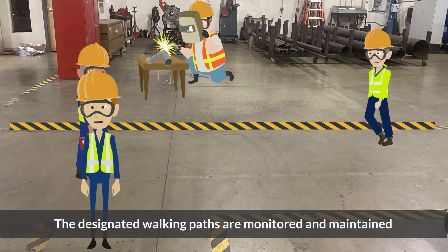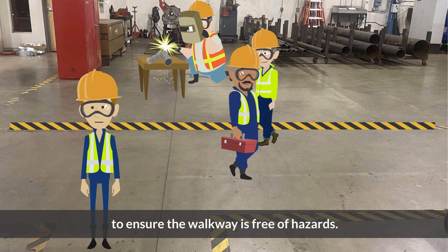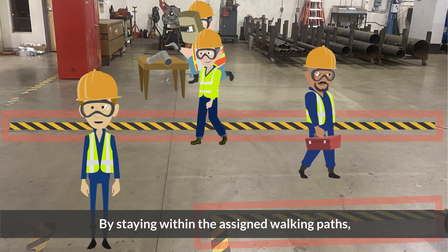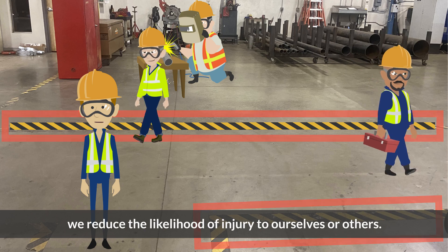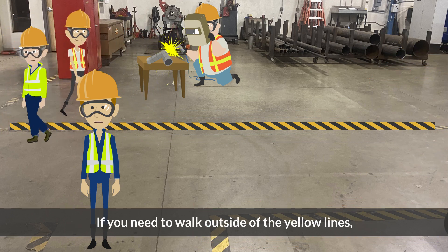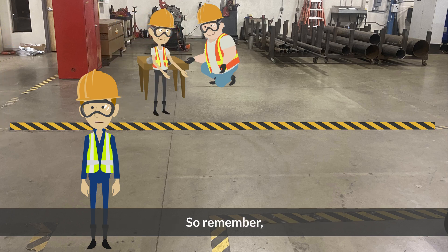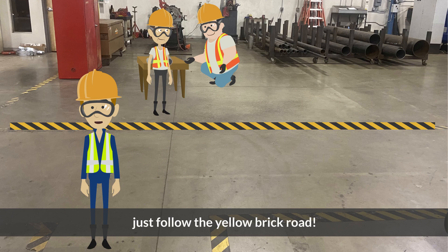The designated walking paths are monitored and maintained to ensure that the walkway is free of hazards. By staying within the assigned walking paths, we reduce the likelihood of injury to ourselves or others. If you need to walk outside of the yellow lines, make sure you're wearing safety glasses. So remember, if you're walking through the shop, just follow the yellow brick road.